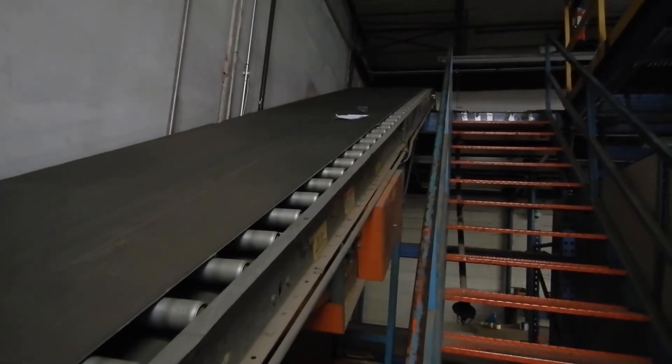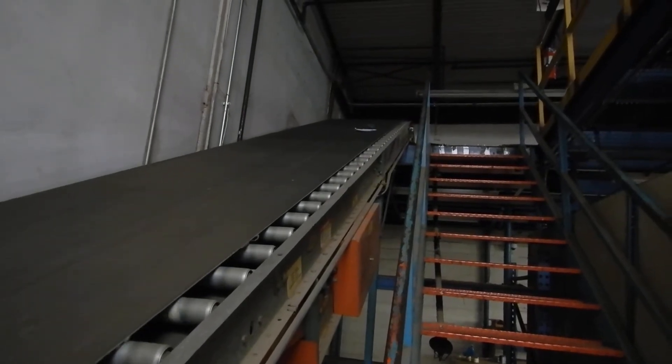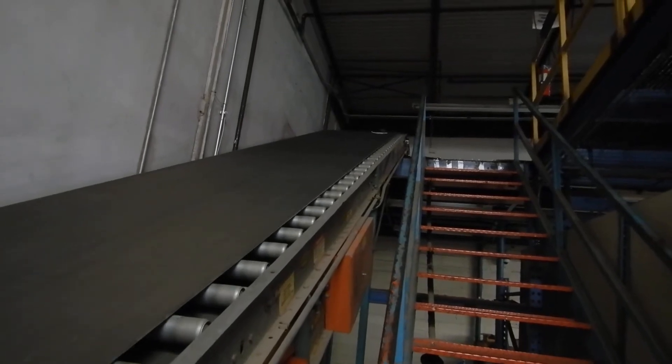This is our conveyor belt. I wouldn't exactly call that operating it under load. There it goes.